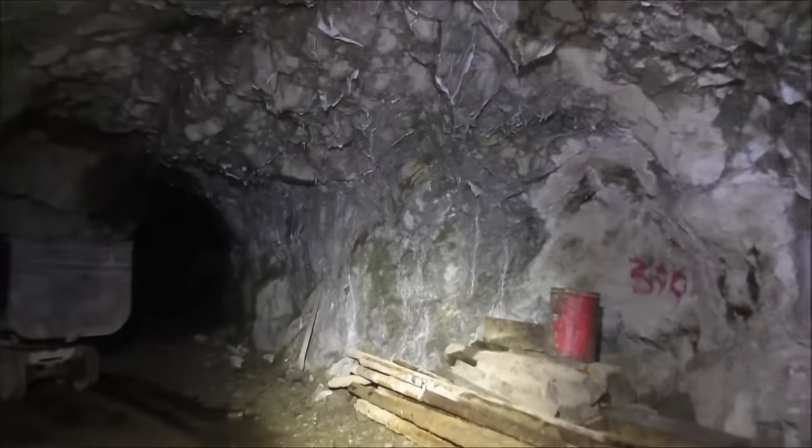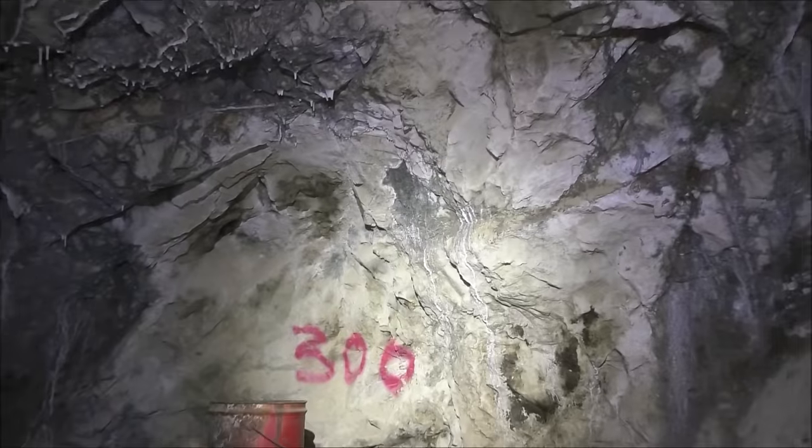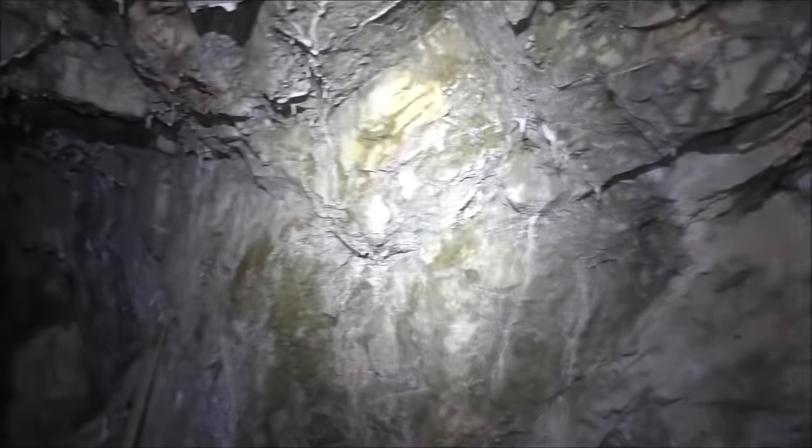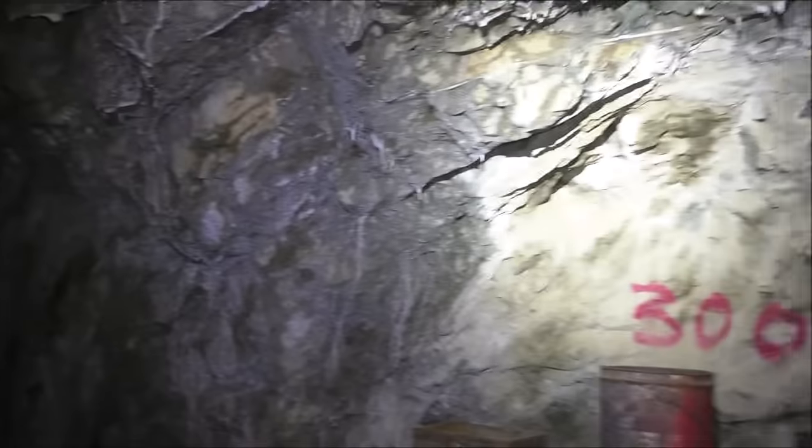You can see these markings on the wall — that's how many feet we are from the surface. Here we're at 300 feet. We put those in so we can keep track of where we are.